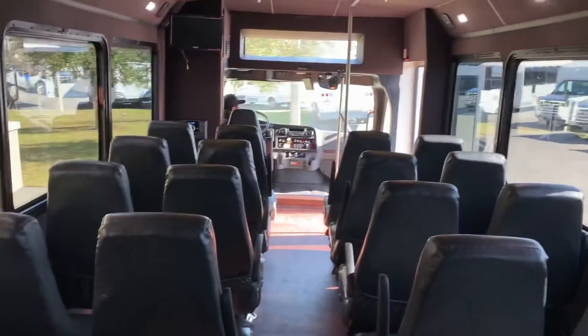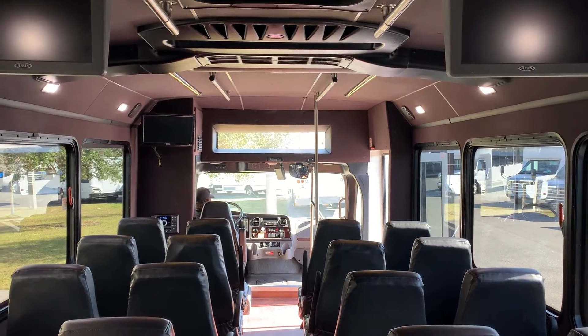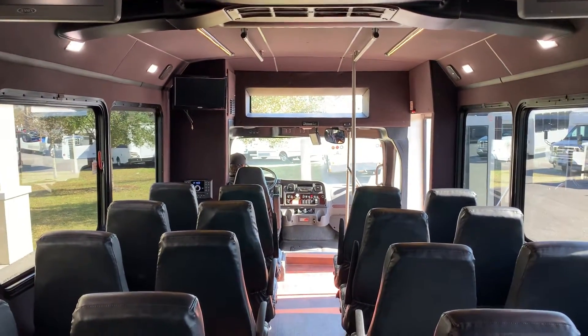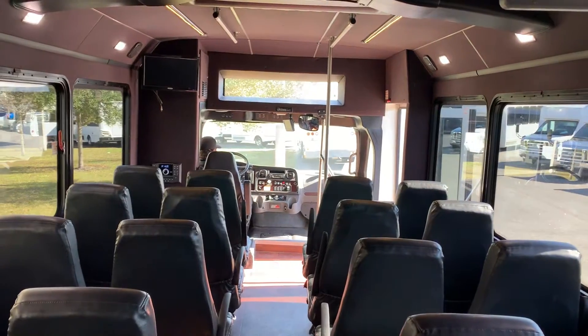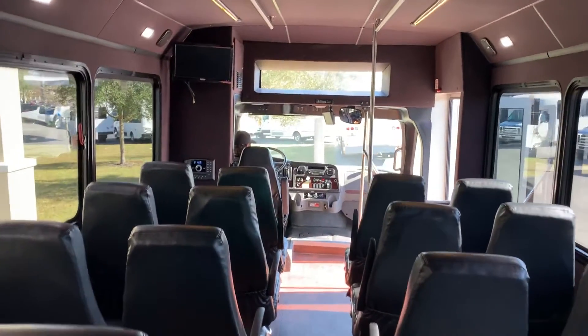It is a wide body. You can see three video systems — two back here and one up front. The front area is also open above the driver's head to open up the vehicle and passenger experience.